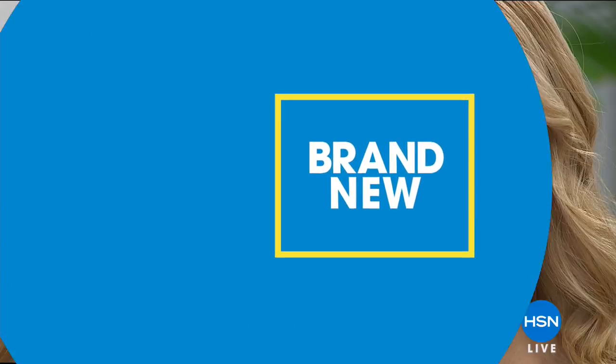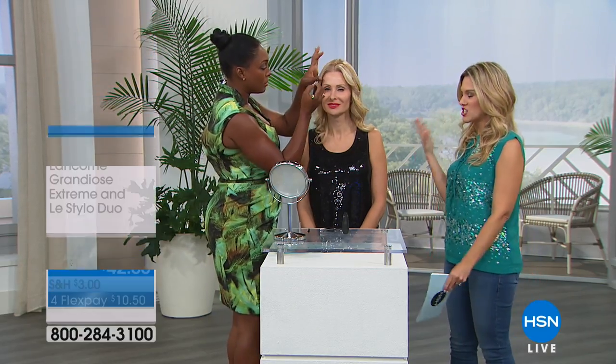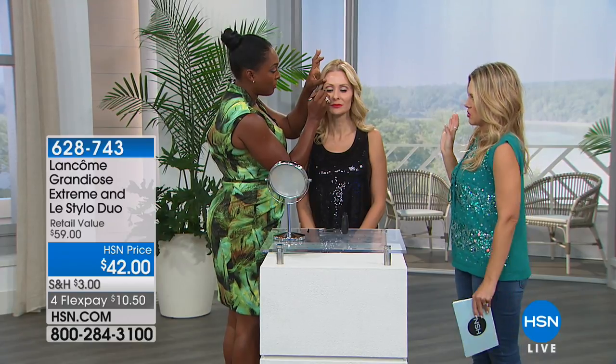Now we're bringing in the Grandiose duo — a brand-new set. You're getting the Grandiose Extreme volume mascara plus Listilo, the waterproof creamy eyeliner, both in jet black. Both are individually customer picks — Listilo gives 24-hour wear — and the duo is $10.50 to bring home.